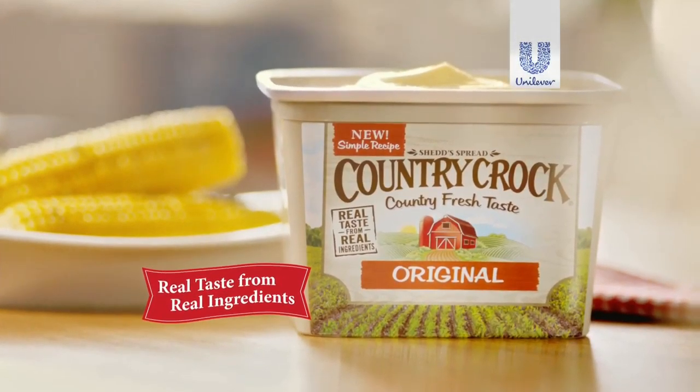Oh great! More real ingredients! I have another bowl! Imagine that. Welcome to Croc Country.